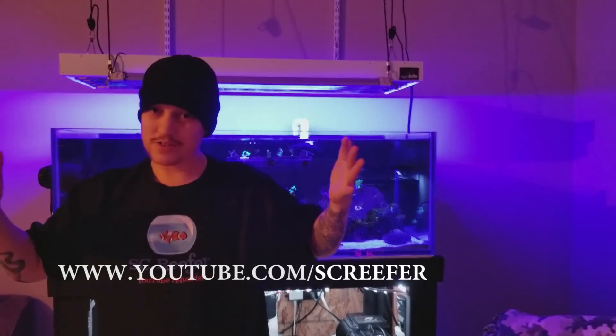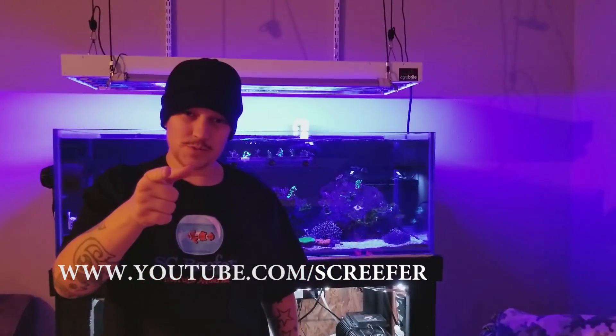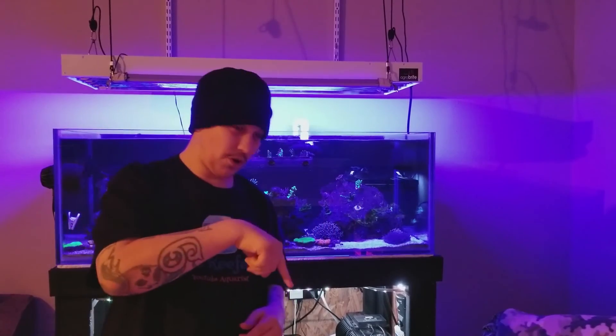Got to give a shout out to the homie SC Reefer, who hooked me up with this free awesome shirt. Y'all go check out his YouTube channel and check out all the stuff he's got going on — I believe he's got a subscriber contest going on right now. I subscribed, I commented, I did everything I needed to do, so y'all go do that too.